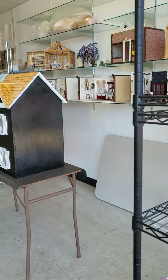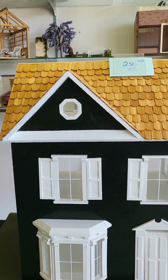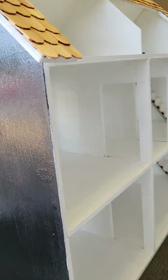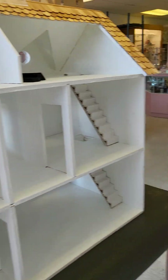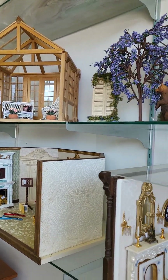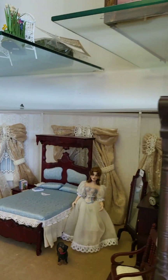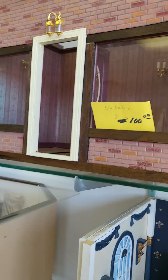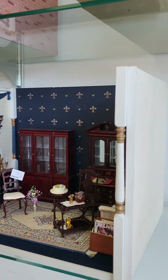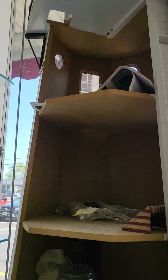She gets a lot of estate sales. This one's only $250. She has all these room boxes — these are all usually empty but she kind of staged them. So here's a room box; it's very cute. She does get a lot of estate sales.